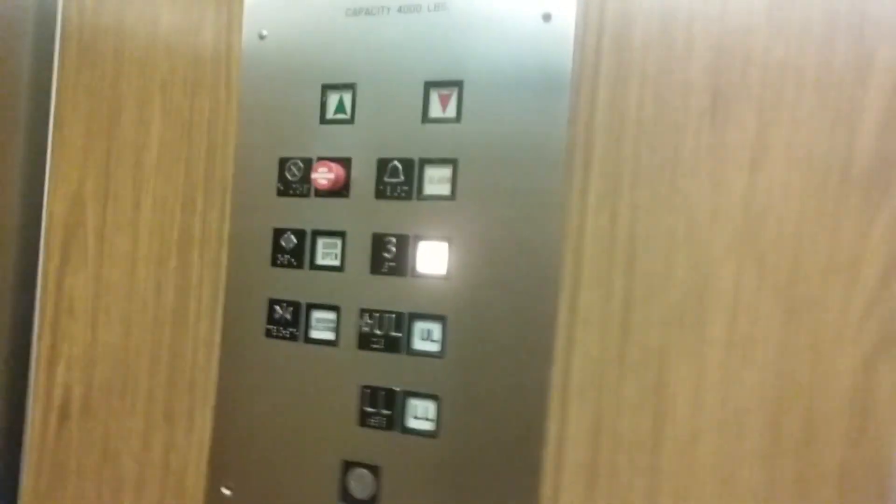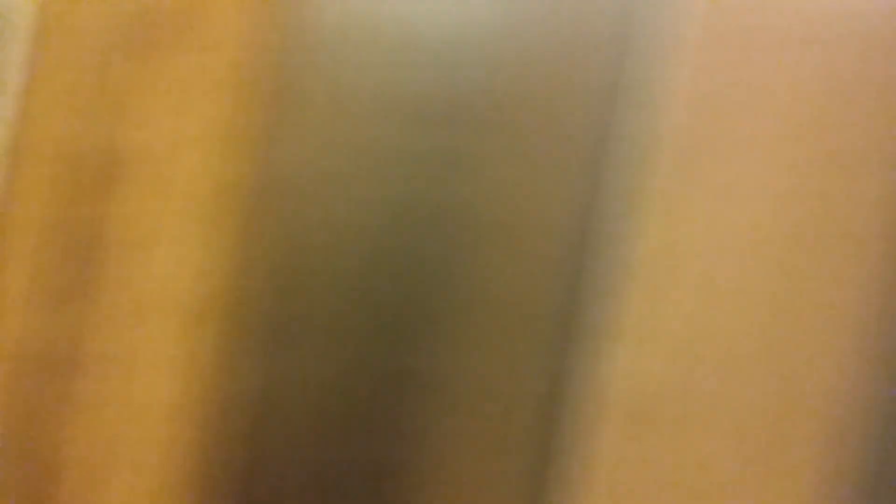Here we are at three. Get your Epco flush line fixtures. The third floor is vacant, but I'm not going to go there because it's for employees only.